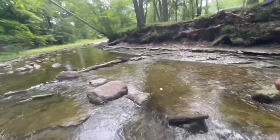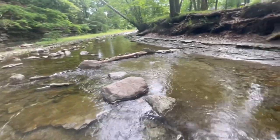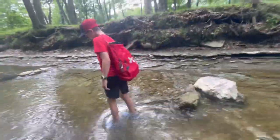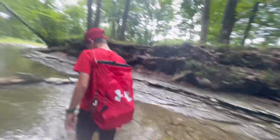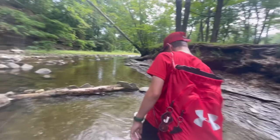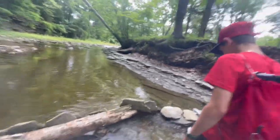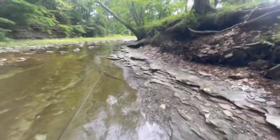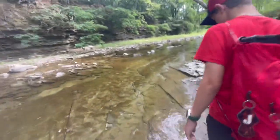Today we're exploring the creek and trying to catch some trout, possibly smallmouth and some fall fish. The camera quality is bad because my phone is in a waterproof case — I may or may not have had a kayak incident about a week ago. I capsized, destroyed my other phone, and lost a couple rods. But anyway, we're walking up to the spot right now.